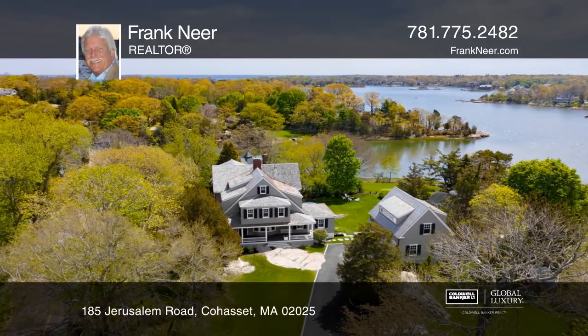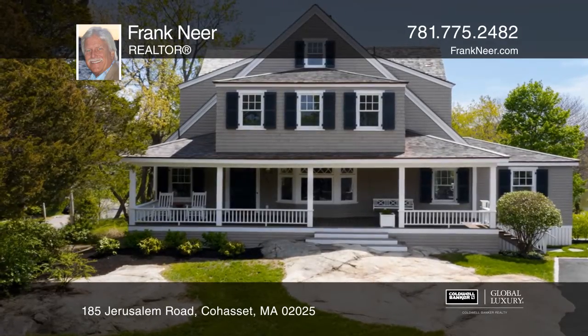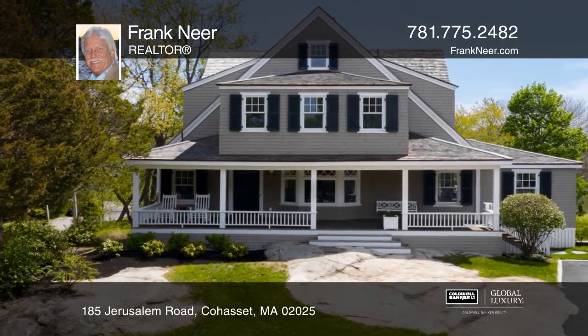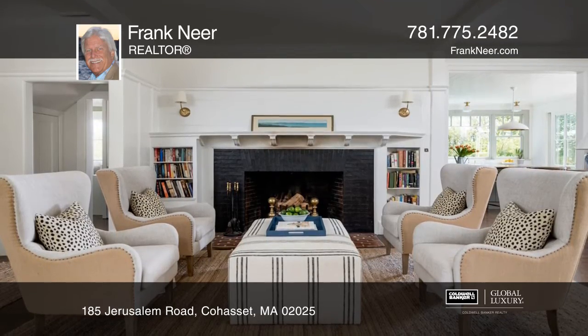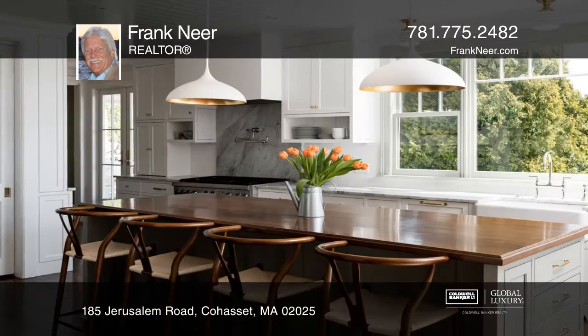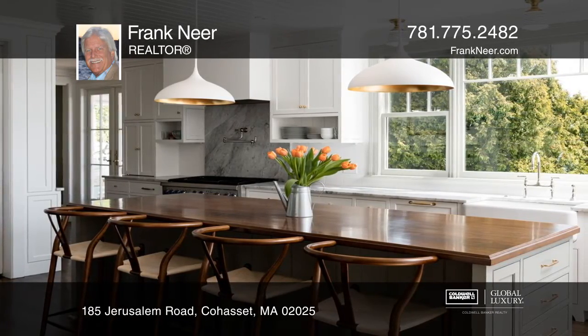This iconic Cohasset gem in an estate setting on Little Harbor enjoys the best of all this bucolic town has to offer. Meticulously gut-renovated and expanded in 2018 to enjoy the conveniences of modern living while maintaining the beauty and charm of the original home.